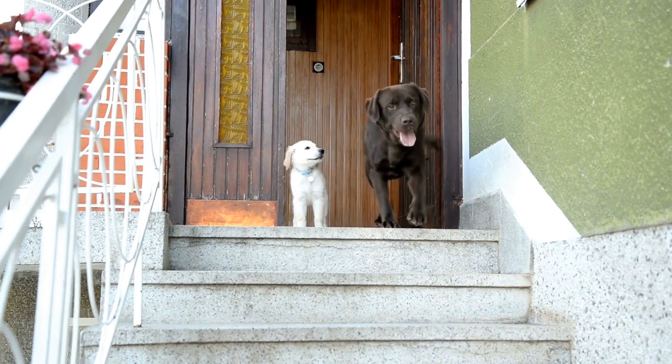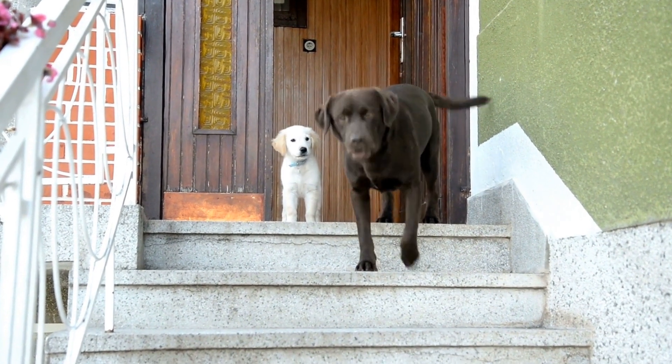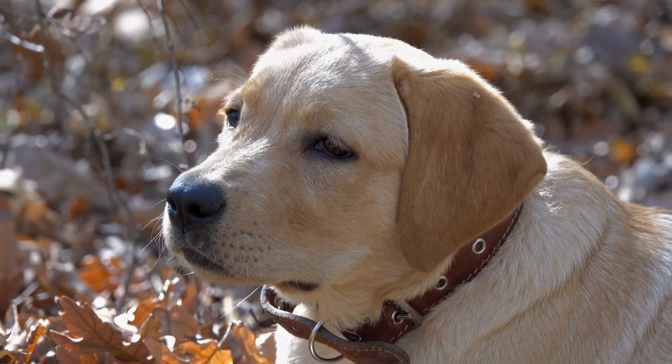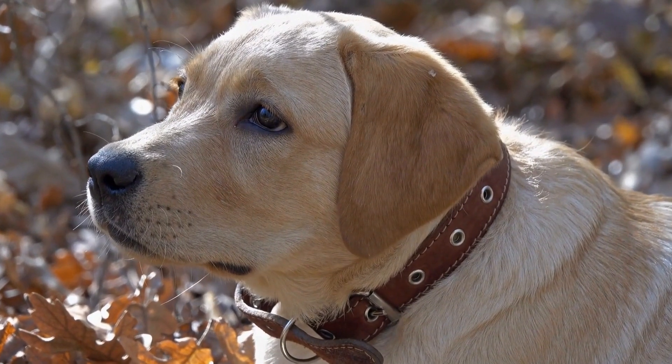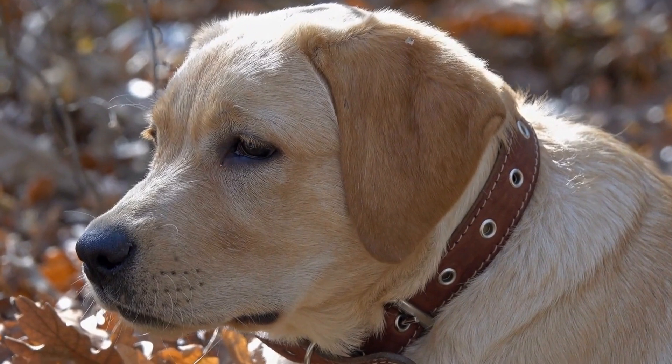Additionally, participating in obedience training classes or working with professional trainers can greatly enhance the dog's learning experience. These experts can provide guidance and support throughout the training process, ensuring that both the dog and the trainer are on the right track.